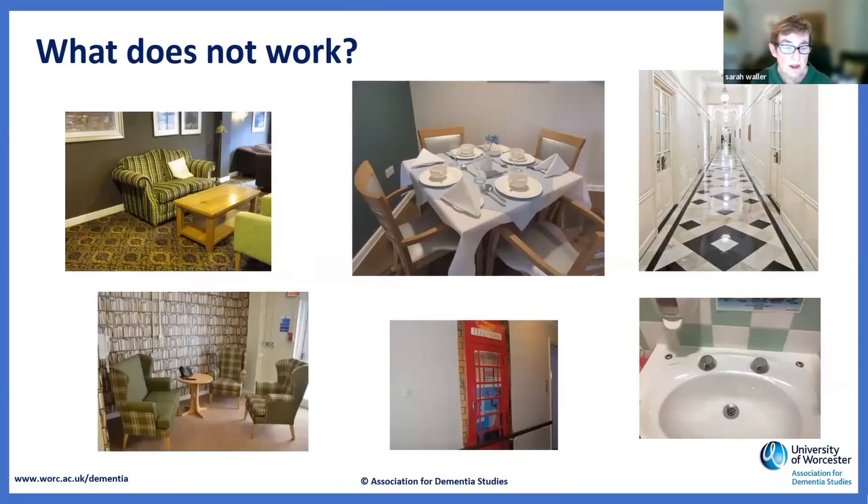We know a lot about what doesn't work: clashing coloured carpets and materials. A patterned sofa may well look as though it's moving to somebody with visual disturbances. Lovely wallpaper that looks like books in a reading area is very frustrating if you try to take books out and they won't come out. Using white crockery and cutlery is also problematic. And a mural of a telephone box in a care home in Wales — people tried to get into it.